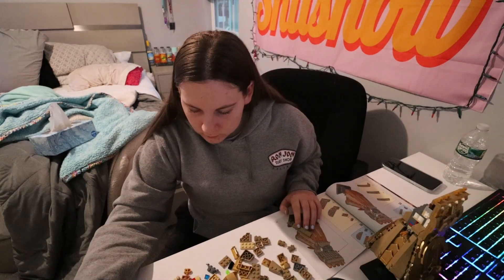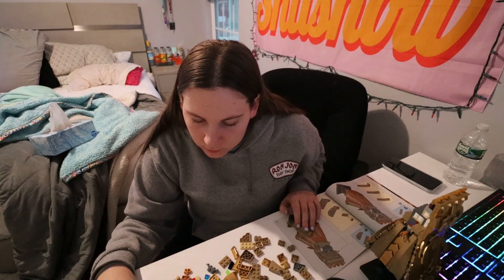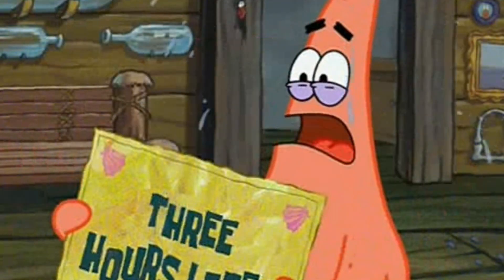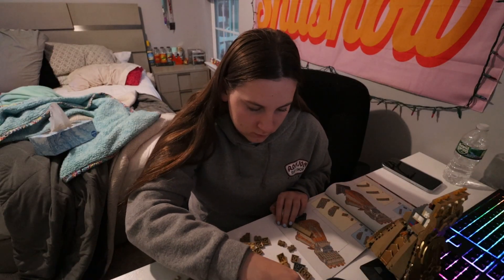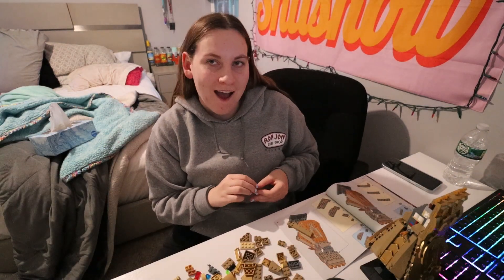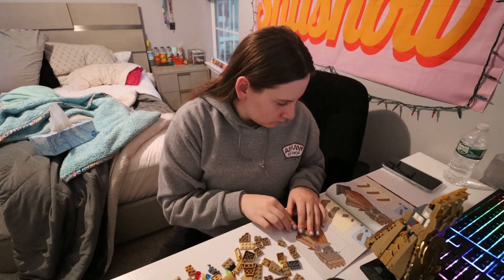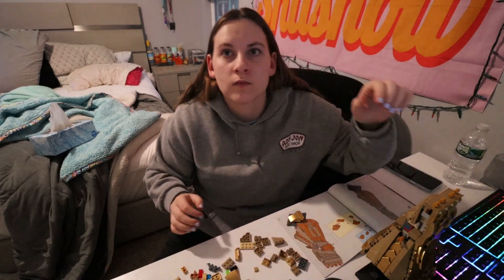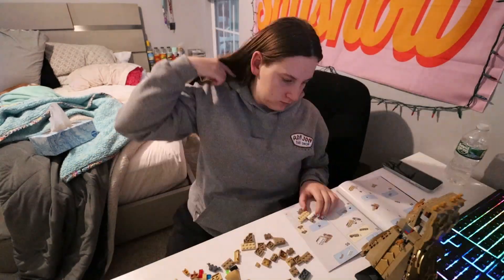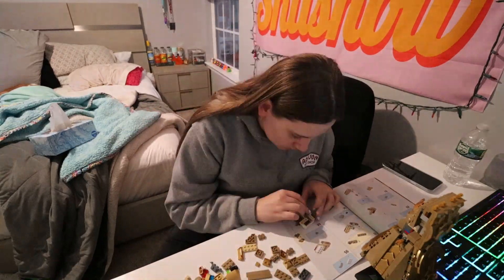I'm back. This is the worst part about building Legos — looking for five minutes or more for one piece that you just can't find. Three hours later... finally, I just found it. It was right in front of my face too. I'm actually stopping my camera for once so it doesn't shut off.